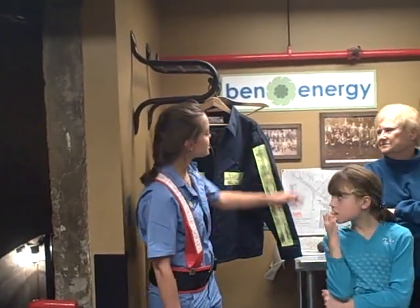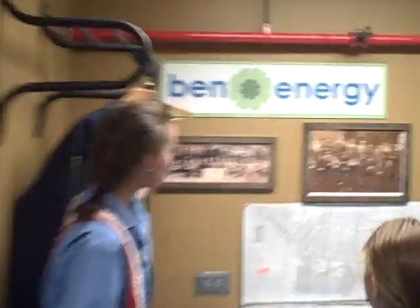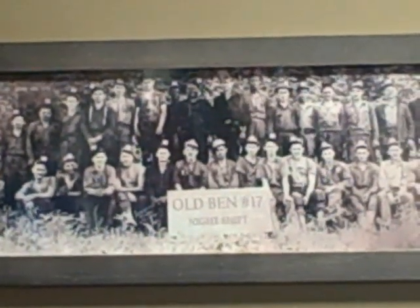Last but certainly not least, the gentlemen you see on the wall are the original coal miners from Old Ben number 17, all the way back in the 30s. They're our predecessors — we like to thank them. You guys have been wonderful. If you have any more questions, stick around.